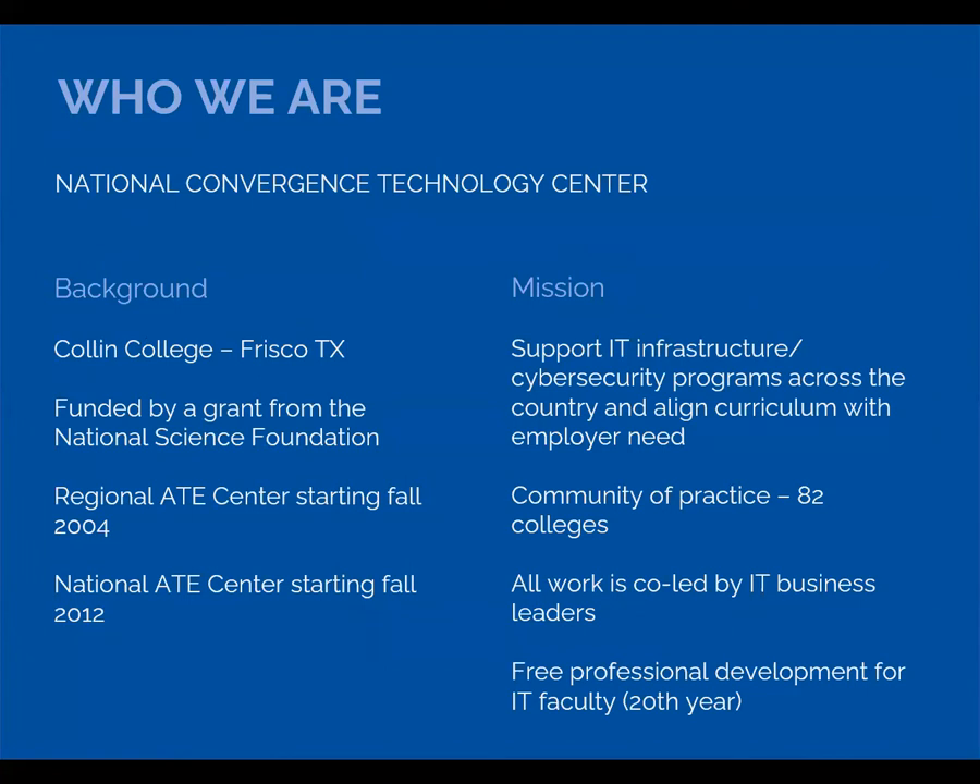So who are we? The National Convergence Technology Center is based at Collin College in North Texas. We started as a regional AT — Advanced Technological Education — center in 2004, then became a National AT center in 2012 and are currently in our renewal grant. The CTC's mission is to support IT infrastructure and cyber programs across the country by helping align curriculum with workforce needs. All of our work is led by our national business leaders, the group we call the BILT. We also manage a community of practice of educators from 82 colleges across the country and provide free professional development for IT faculty. The CCN, that community of practice, is free to join — please write to me, and my email address is at the end of this presentation.